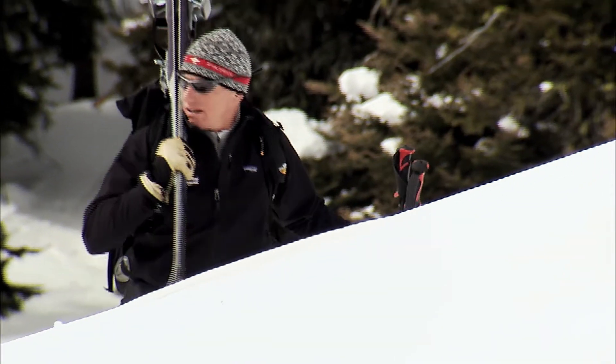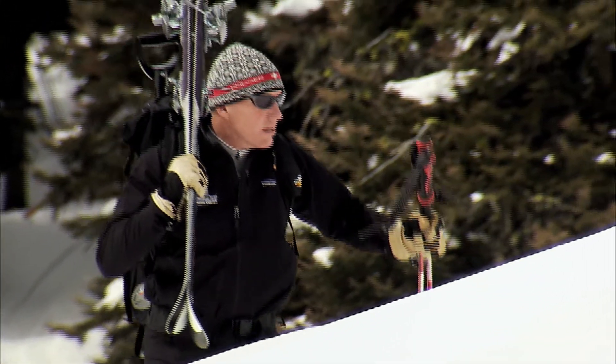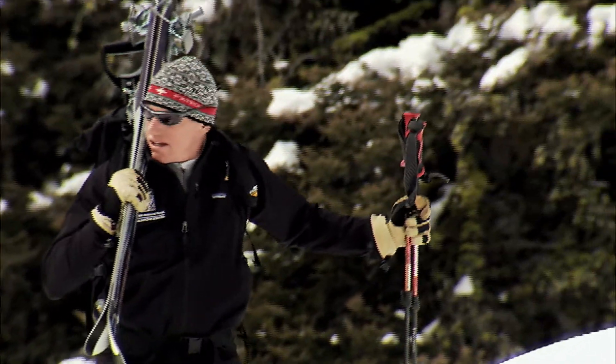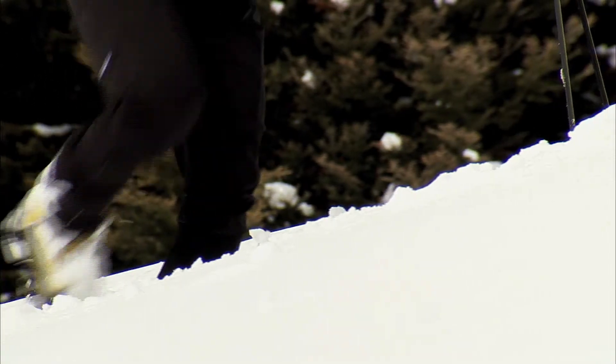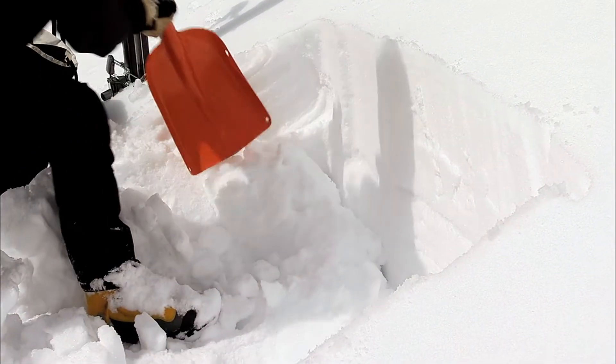Ron Johnson is an avalanche forecaster in Montana. He looks for the critical warning signs in the different layers of snow. Changing temperatures, wind and sunlight can all create weak layers in the snow.